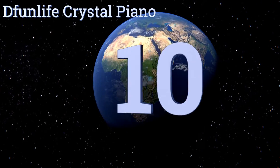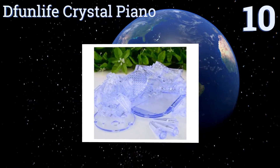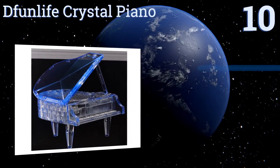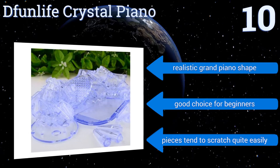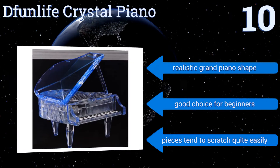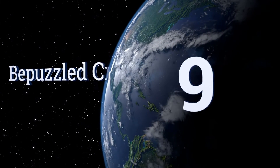Starting off our list at number 10, made of clear high-quality plastic, the Defun Live Crystal Piano has an elegant look that's perfect for displaying on a desk or shelf. The uniquely shaped pieces fit together well and stay together without the need for glue, so you can take it apart when needed. It has a realistic grand piano shape and is a good choice for beginners, however the pieces tend to scratch quite easily.